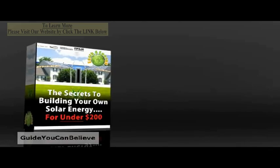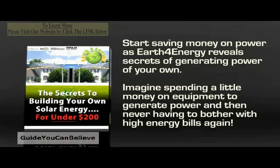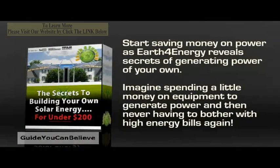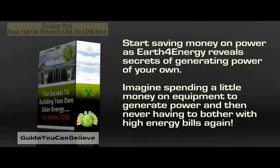Sounds too good to be true, right? Earth for Energy is more than just another product that claims to save energy but doesn't really do anything. With this you can actually start saving money on power, as Earth for Energy reveals secrets of generating power of your own. Imagine spending a little money on equipment to generate power and then never having to bother with high energy bills again.